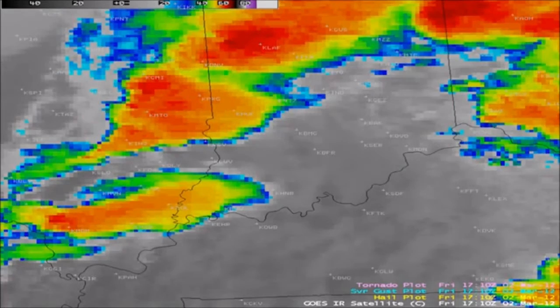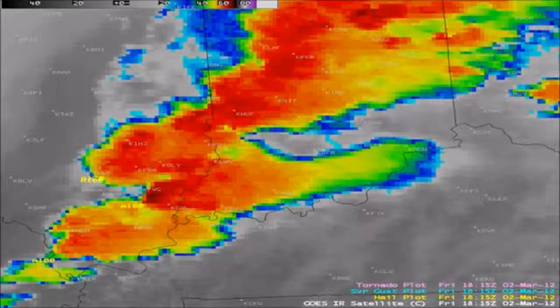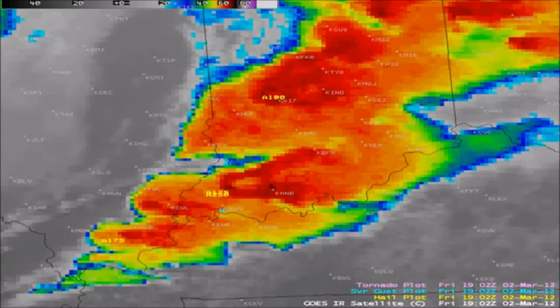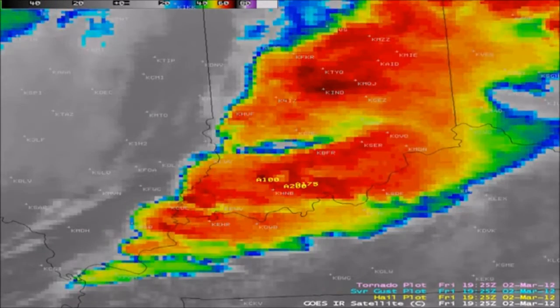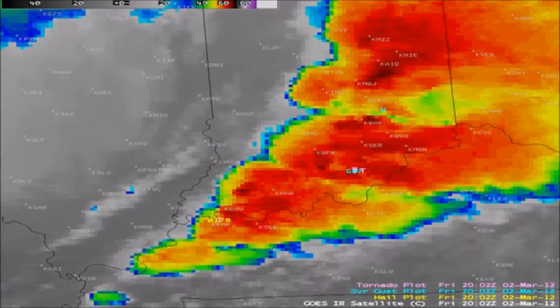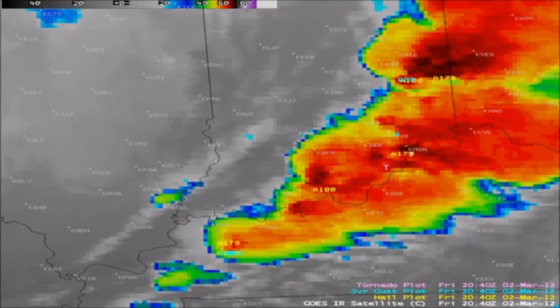Satellites also detect what we call boundaries. These boundaries left over from old thunderstorms become the focus of new thunderstorms during the day and actually enhance the tornado potential. Visible satellite technology allows us to identify this, which otherwise would be going totally unnoticed and undetected.